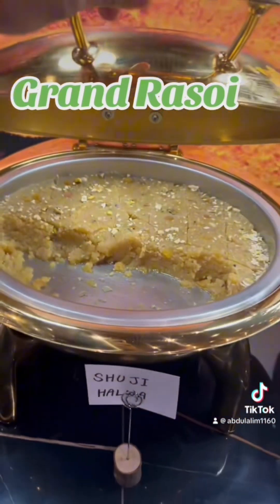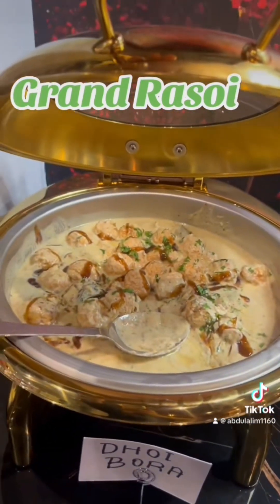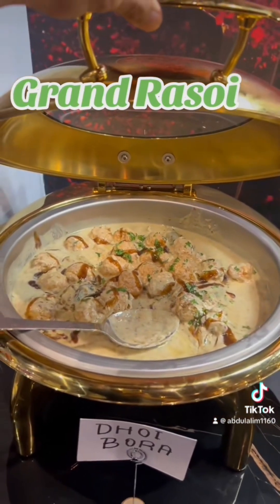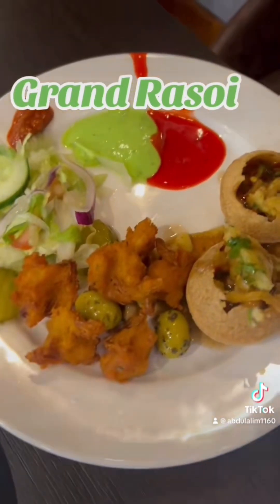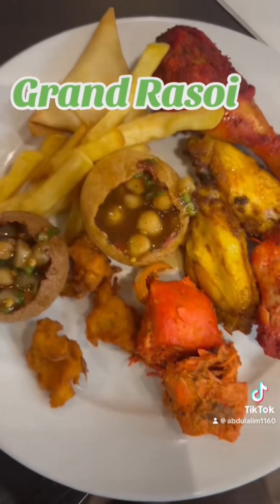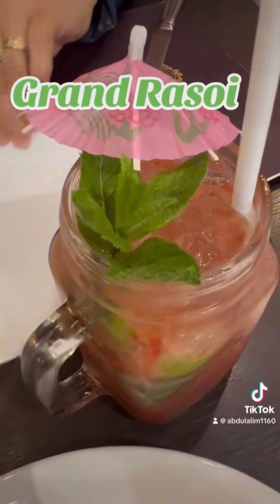They've got quite a varied dessert menu as well. And as you can see, we've got the starters here. Once I tasted it, I went for more. I also had mojitos — the drinks were very nice.